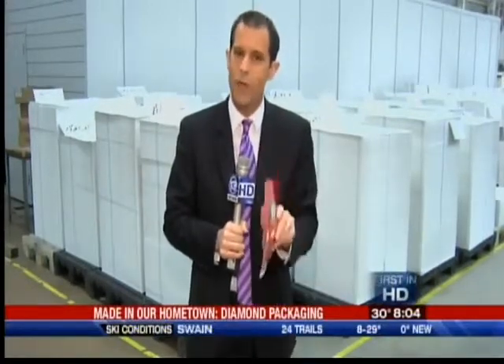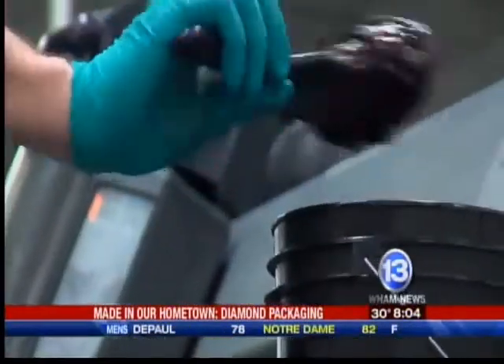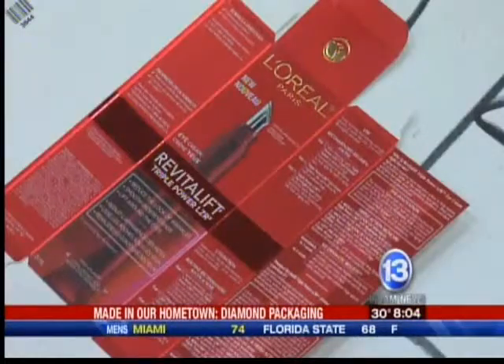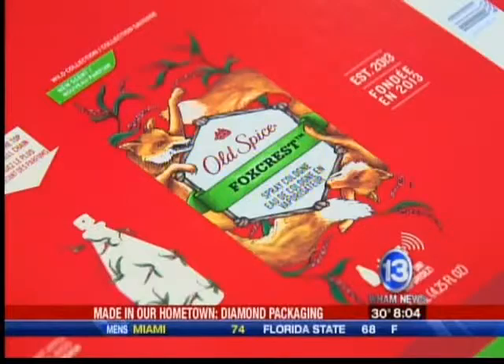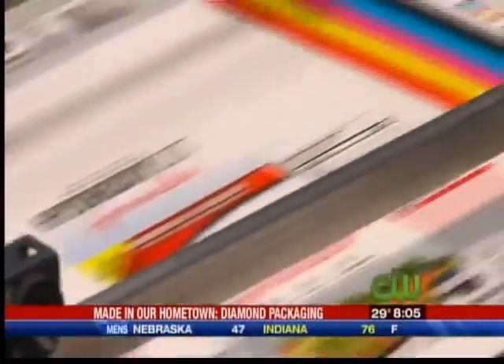Diamond says they know their niche, and that's why they succeed. 'We're not going after commodity-type packaging — cereal boxes and cracker boxes, things like that. What we go after is brands that really want to establish an identity. And how do we do that? That's with a lot of what we call value-added activities. We like to do hot foil stamping, embossing, multicolor printing, specialty coatings — things that will catch the consumer's eye.'